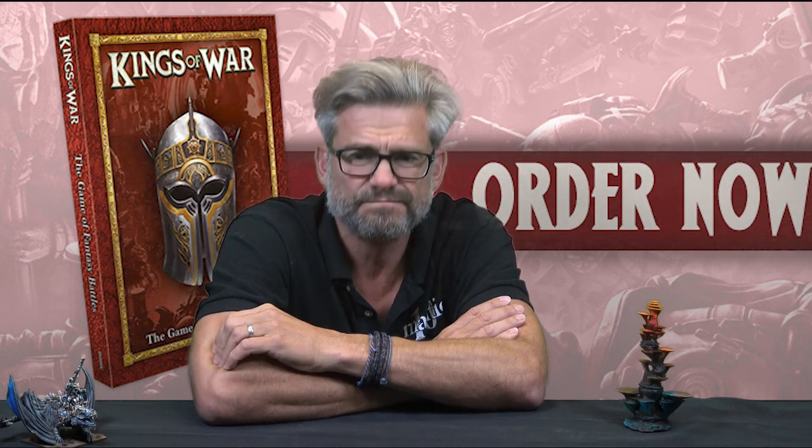Some people have been asking: if they already own the old rulebook, Uncharted Empires, and the latest Clash, what value is there in the new book? The first and biggest value is you're carrying three books around. With this new book, you've got almost everything — 98.9% of everything — in one place. If you've got the original Kings of War hardback, you're probably carrying around a lot of background you don't need anymore, and it might be bashed to pieces because it's three years old.